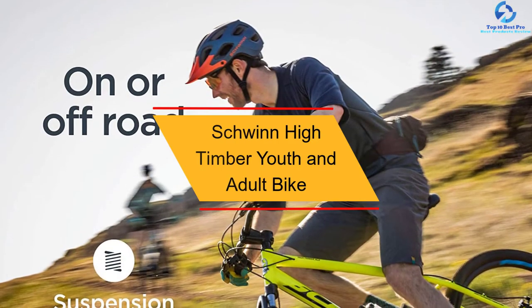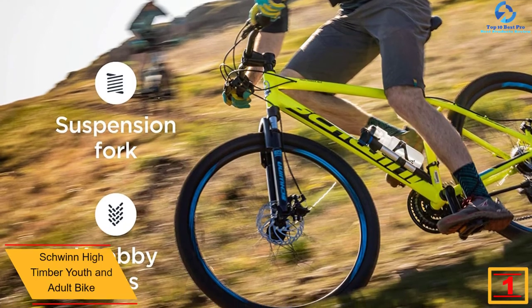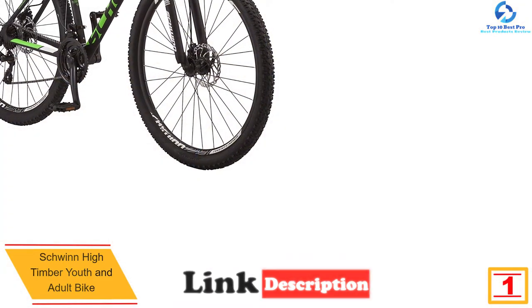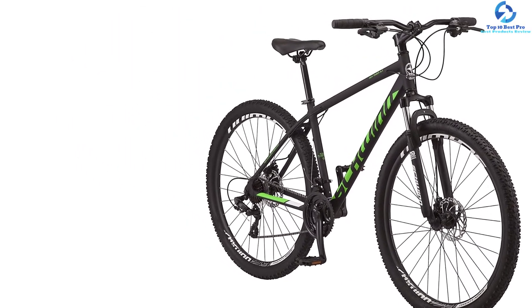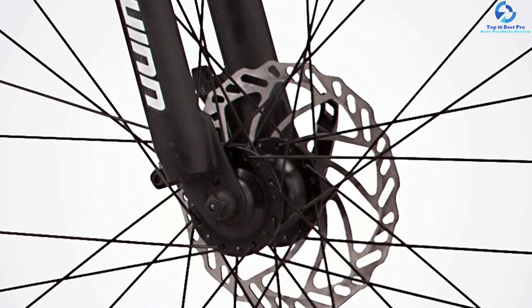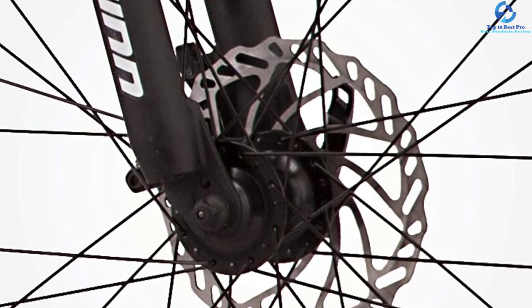And finally, at number one, we have the Schwinn High Timber youth and adult bike. Made using quality steel frames, this bike is a great option that will guarantee prolonged use. The bike has a seven-speed shifter which allows for simple alteration of speeds. The unit has an adjustable comfortable saddle you can move to variable heights. It features linear pull brakes to ensure a safe ride for every user. The bike has 20-inch large wheels for a comfortable ride on every type of terrain, and features quality Schwinn alloy cranks for steady gearing.